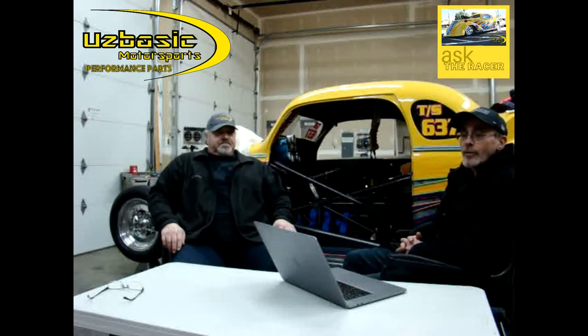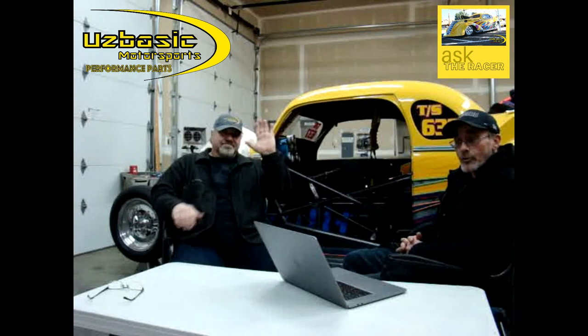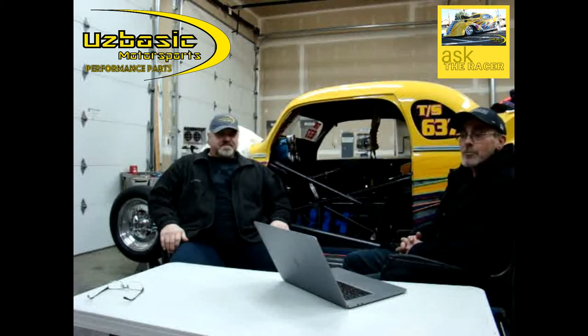Hi, this is Jeff Peterson. Today during our Ask the Racer, I will be interviewing the owner of and racer for U's Basic Motorsports Performance Parts. I'll be asking him about an important stage during a drag race, which is staging the car.